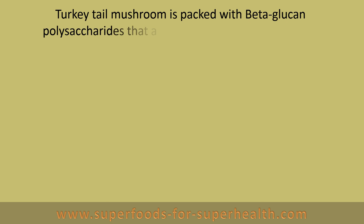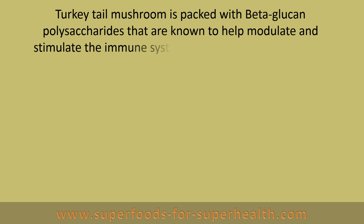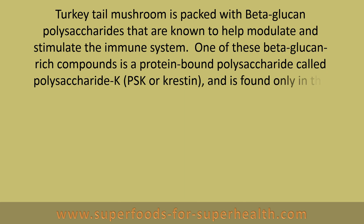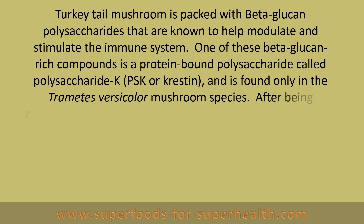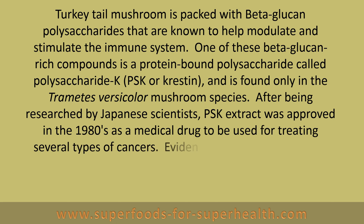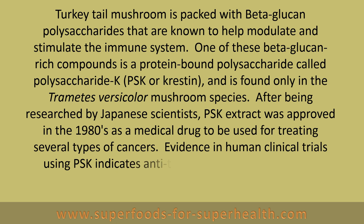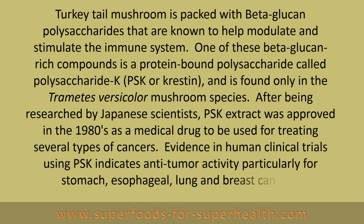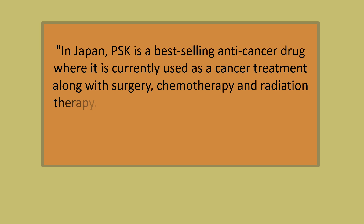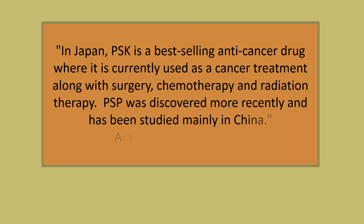Turkey tail mushroom is packed with beta-glucan polysaccharides that are known to help modulate and stimulate the immune system. One of these beta-glucan rich compounds is a protein-bound polysaccharide called polysaccharide K, PSK, or Crestin, and is found only in the Trametes versicolor mushroom species. After being researched by Japanese scientists, PSK extract was approved in the 1980s as a medical drug to be used for treating several types of cancer. Evidence in human clinical trials using PSK indicates anti-tumor activity, particularly for stomach, esophageal, lung, and breast cancers. In Japan, PSK is a best-selling anti-cancer drug where it is currently used as a cancer treatment along with surgery, chemotherapy, and radiation therapy. PSP was discovered more recently and has been studied mainly in China, according to the American Cancer Society.